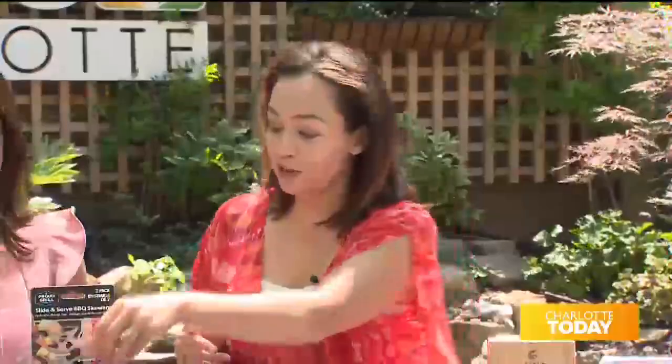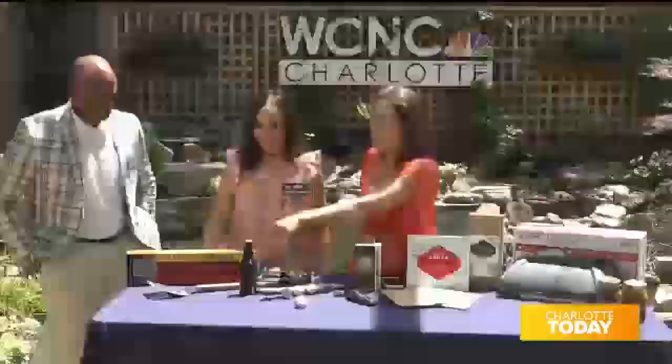Thank you for having me. All of my gadgets I'm going to feature today either have an environmental focus or a tech focus, and these are some of the hottest things that are on the market right now.